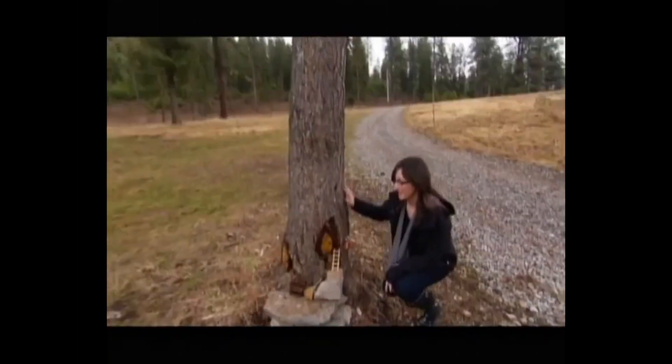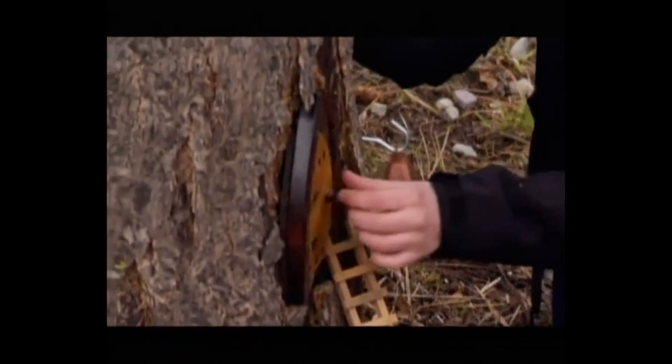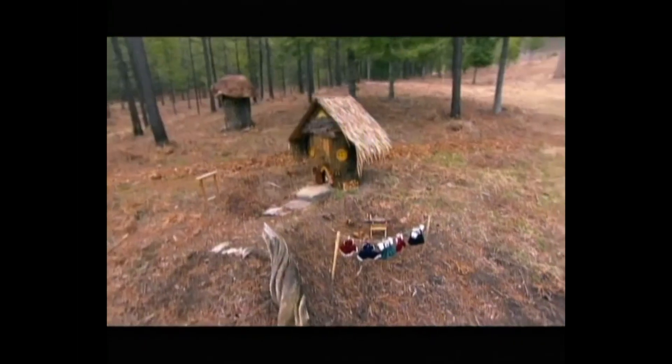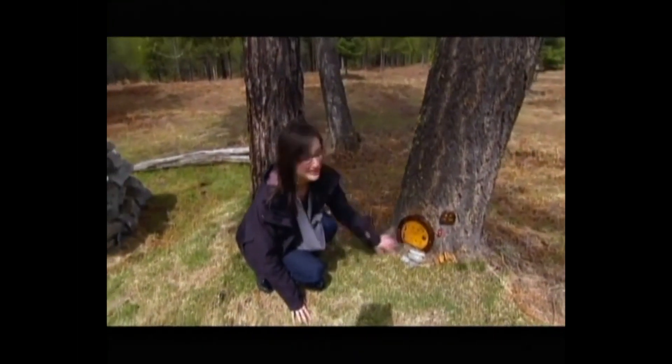Here is a little fairy home. There are a lot of little fairies that live around here, and before you knock on their door, you actually have to ring a bell. Not all of them open, but they're very unique.